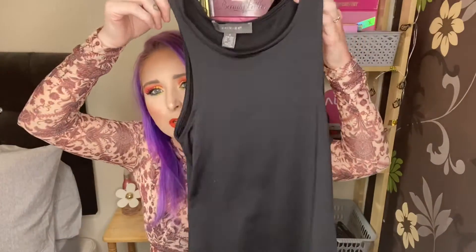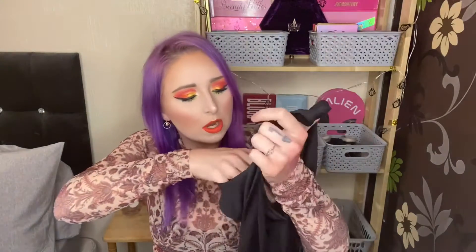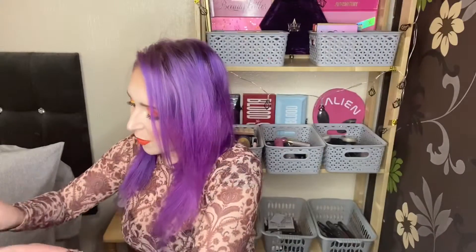First up, I got this in a size small, so this is a size 10 to 12, which is what I am. It's a slinky bodysuit, just plain black, to go with what else I bought. It's a stretchy fabric and this was only five pounds. I know it looks really plain and simple but you'll see why in the try-on bits.